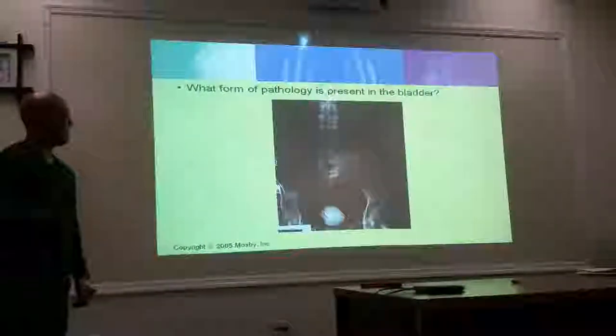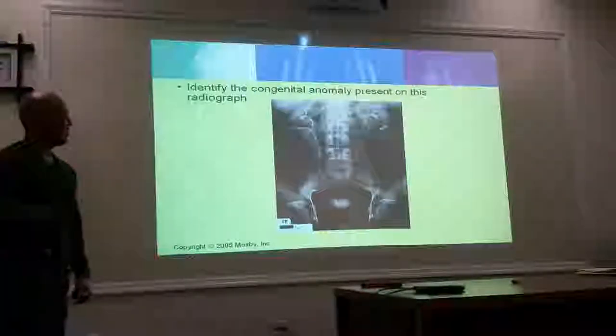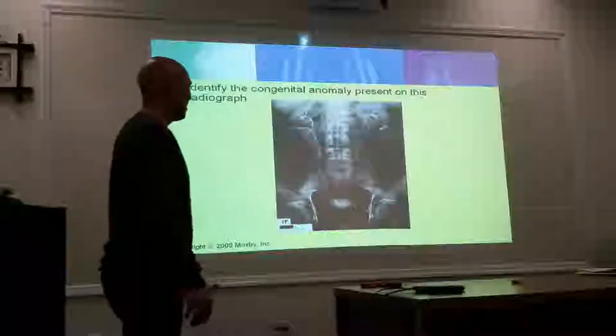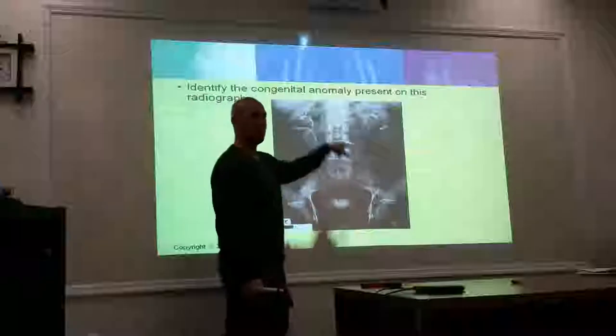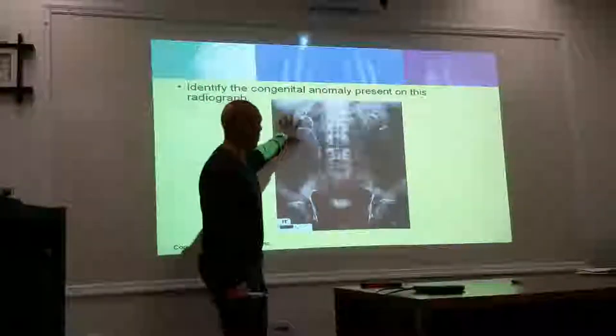All right, so it's obvious, right? Identify the congenital anomaly present on this radiograph. Three kidneys, four kidneys. Four kidneys — what do you call it? Dual collecting system. So you have two of each. It's like, it's all good, Doc — I got four. Take one.